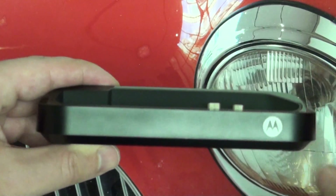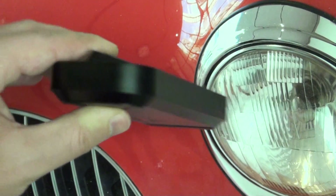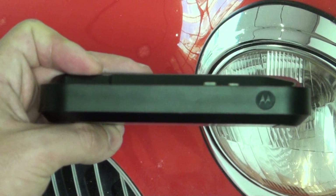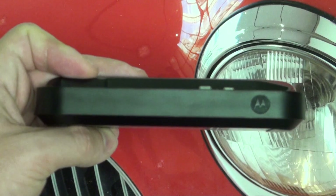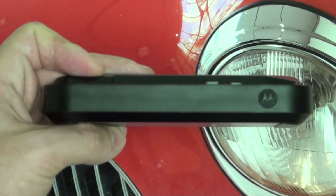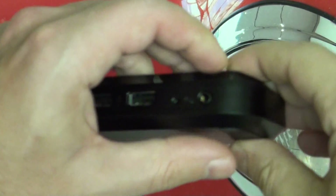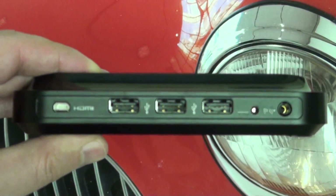Even though it's been on the market a while for the Atrix, it's clearly a different story now that it can be used with Verizon Wireless's LTE network. Again, $99.99 — this is the Motorola HD Docking Station for the Droid Bionic. If you guys have any questions or comments, please feel free to post them, and as usual, please feel free to subscribe.